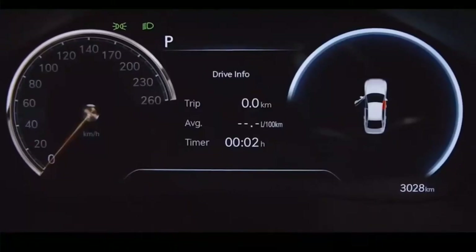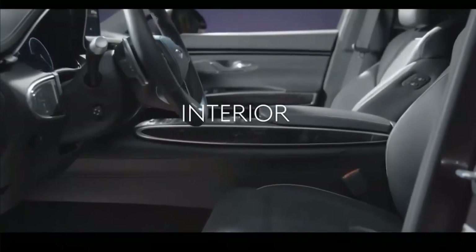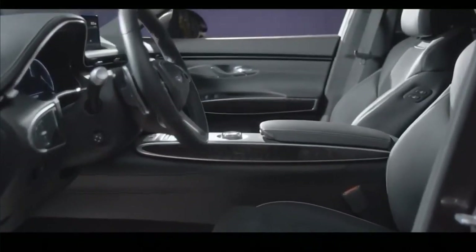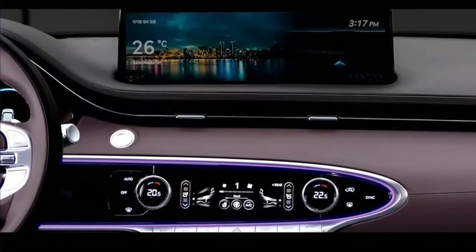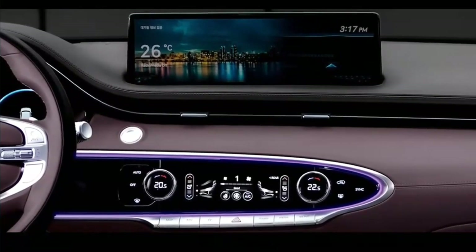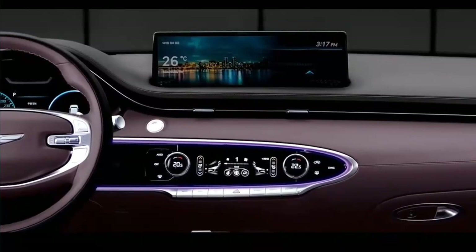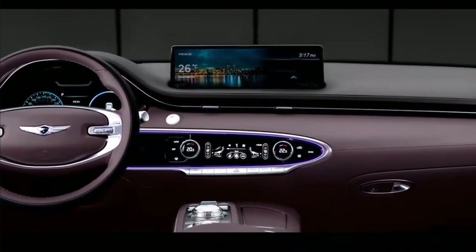The GV70 offers the same four- and six-cylinder engine options as the Genesis G80 and GV80. Both options are paired with an eight-speed automatic transmission and standard AWD. Base models come equipped with a 2.5-liter turbocharged inline-four delivering 300 horsepower and 311 pound-feet of torque, which in our testing motivated the GV70 to 60 miles per hour in a respectable 6.0 seconds.